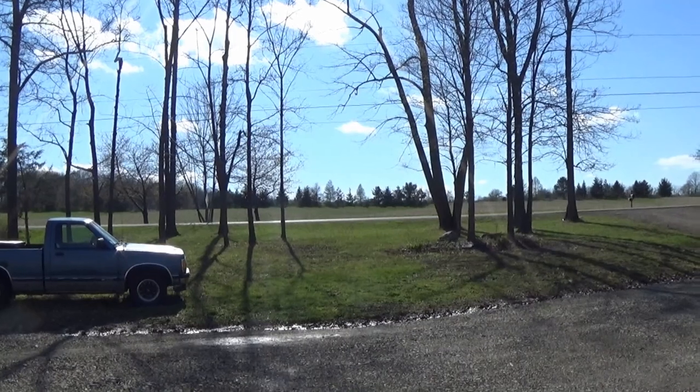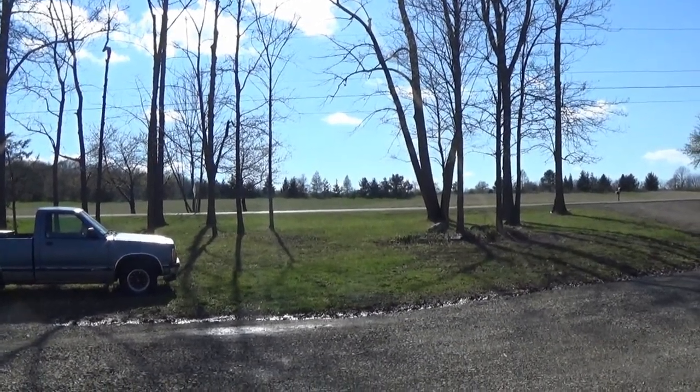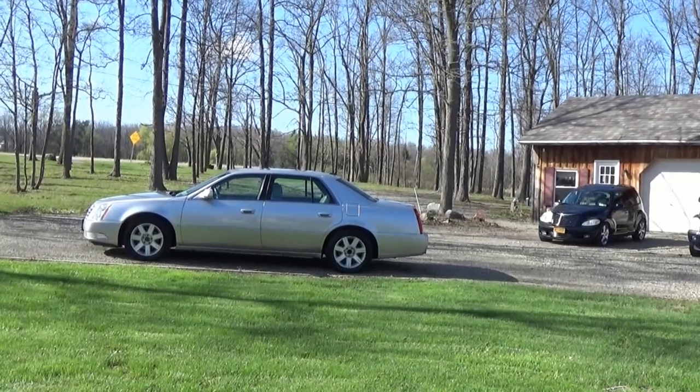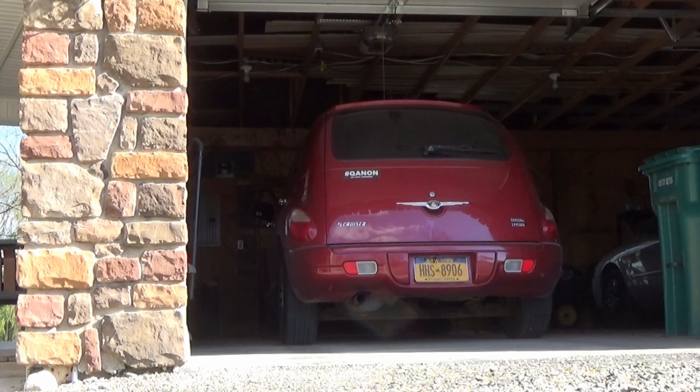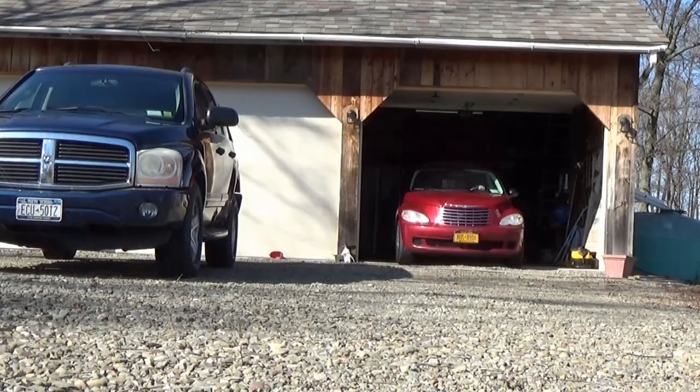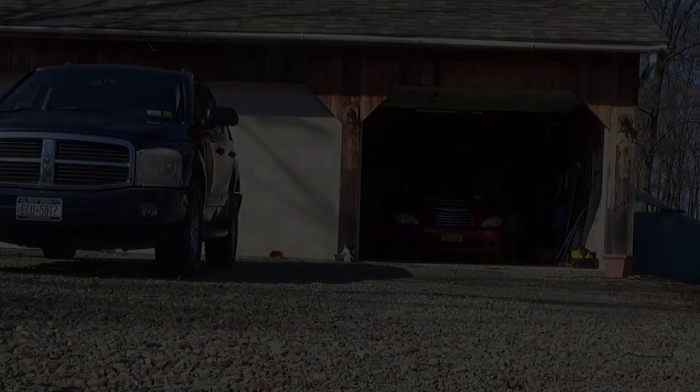Beautiful day to get some stuff done. It is so nice out today — so happy to have the warm weather back and some blue sky. Today we are back with the PT Cruiser Touring. We got some TLC to give this thing. The primary things we're actually going to be accomplishing in this video are new front brake pads and also an oil change.